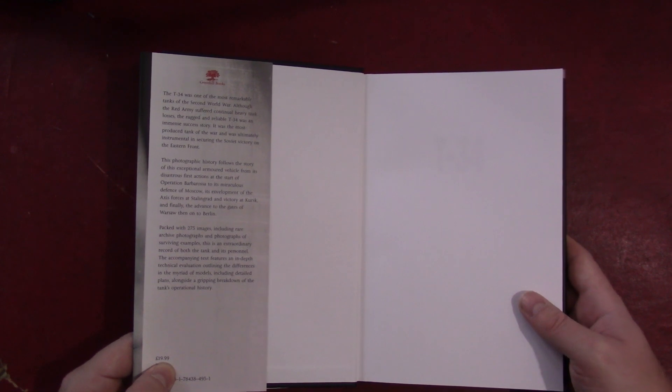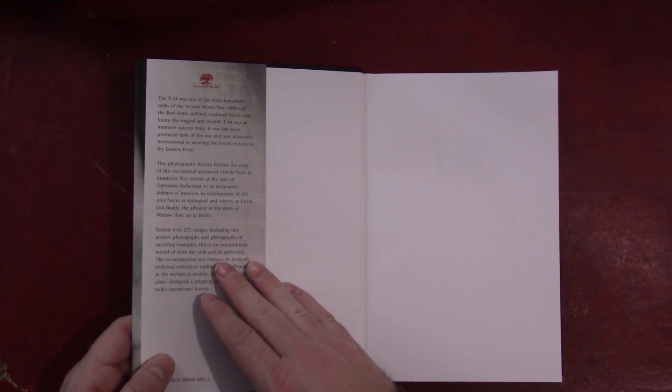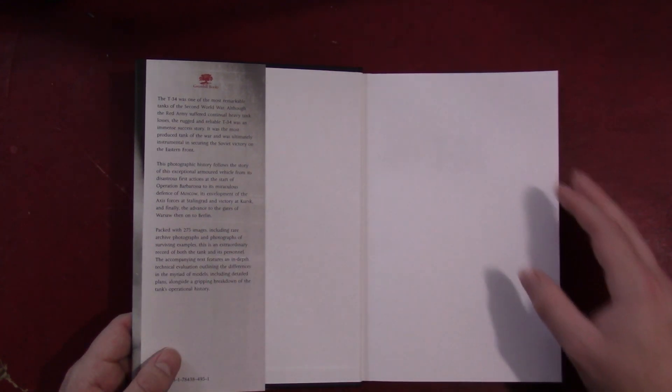This is a hardcover, as you can see. It is $34.95 in the United States, or £19.99 in the UK. Just looking over here, it says 275 images, including rare archived photographs and photographs of surviving examples.